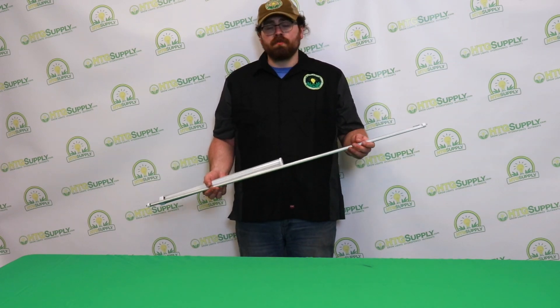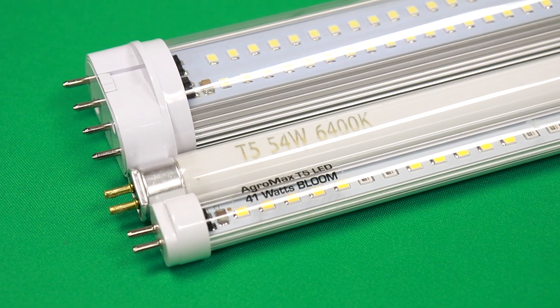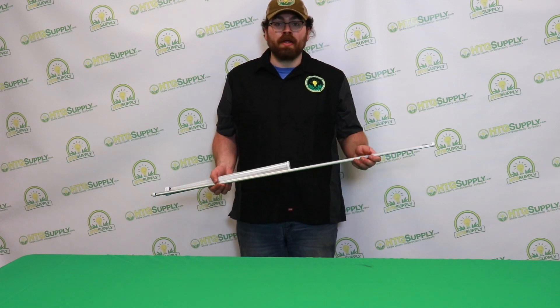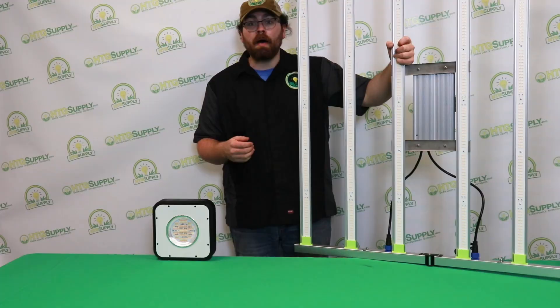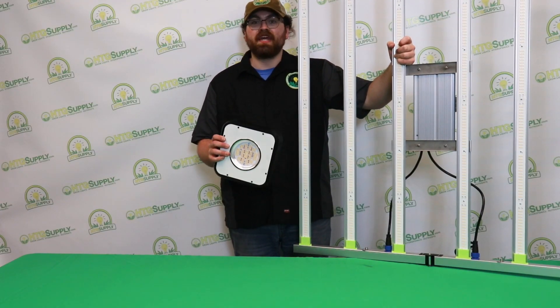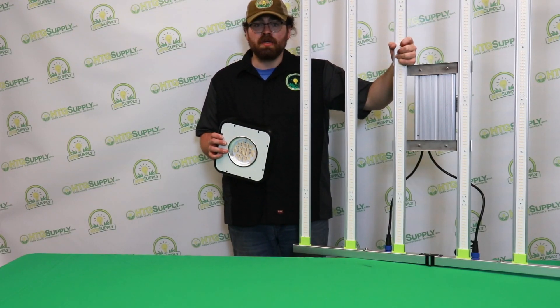T5 LED retrofits for your fluorescent fixtures. AgroMax LED T5s can make any old fluorescent fixture like new with greater light output and more energy efficiency. Commercial-grade fixtures like this Grow Bright Optimal 630 for 1000-lamp facilities. Hobbyist-grade fixtures like this HTG 4.0 90-watt. And everything in between.